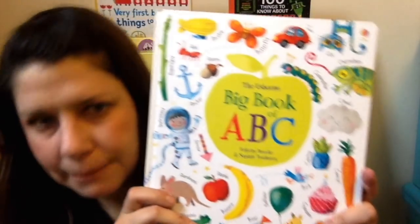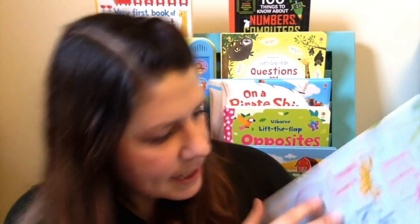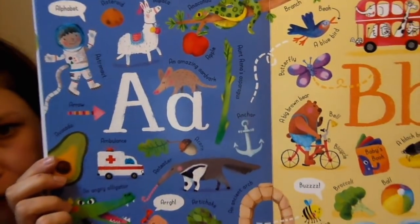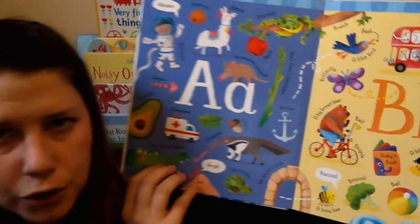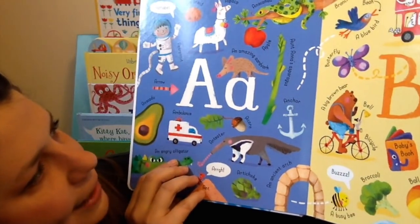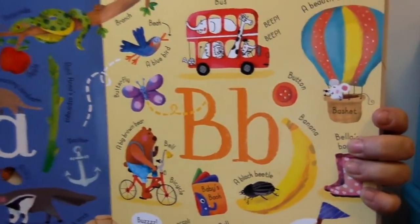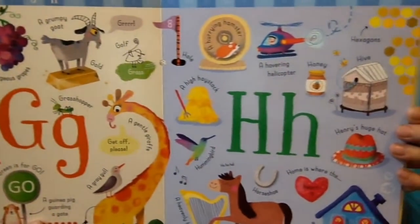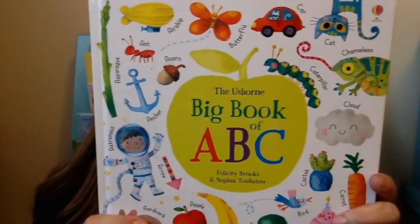Similarly, we have the Big Book of ABC by Usborne. Each page is dedicated to a letter of the alphabet. They use a lot of alliteration, which is really great for learning your letter sounds — so an angry alligator, Aunt Anna's asparagus. The illustrations are absolutely gorgeous. It's wonderful for learning your alphabet, learning your letter sounds, learning the order of the alphabet. It has big and little letters in there. I think this book is absolutely beautiful.